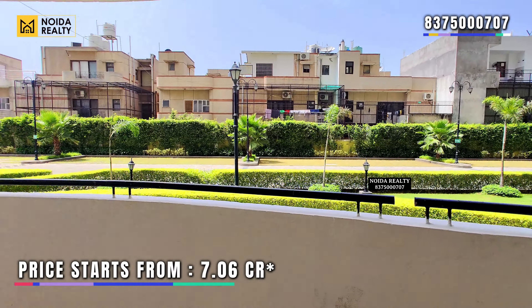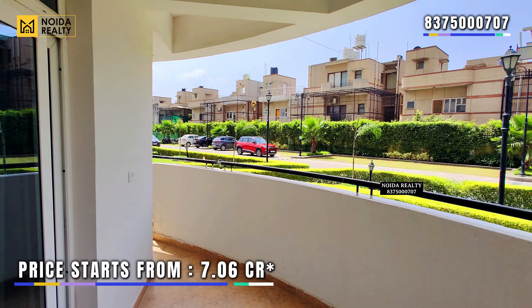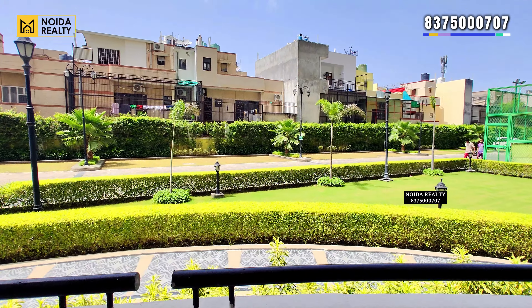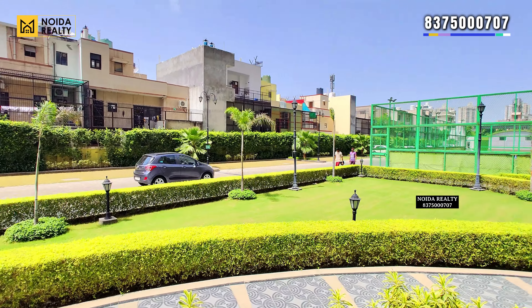The apartment we have shown you in the video starts from 7.6 crore. If you are looking for a spacious premium apartment, Park's Laureate can be an optimum choice.